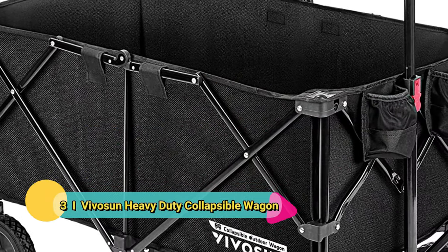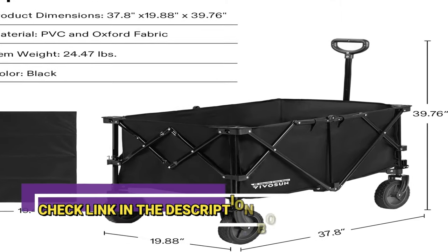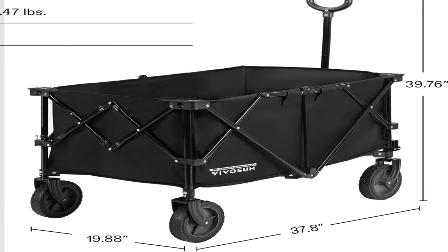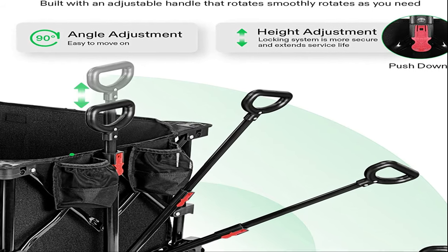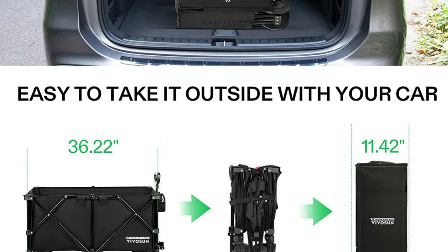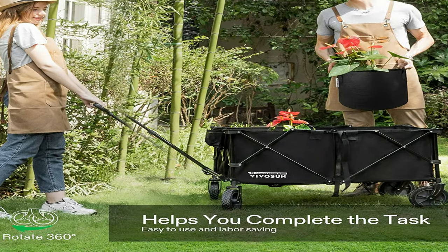Number 3: Vivisun Heavy Duty Collapsible Wagon. We have a few foldable garden cart options on our list, and here's another awesome one. Foldable carts are great if you're low on storage and perhaps live in a rainy place — you won't want to leave your garden cart outside in case the weather ruins it. This garden cart is made of high-quality 600D Oxford cloth and PVC, making it durable, waterproof, and resistant to tears. It's also very easy to disassemble, which makes it a breeze to clean.